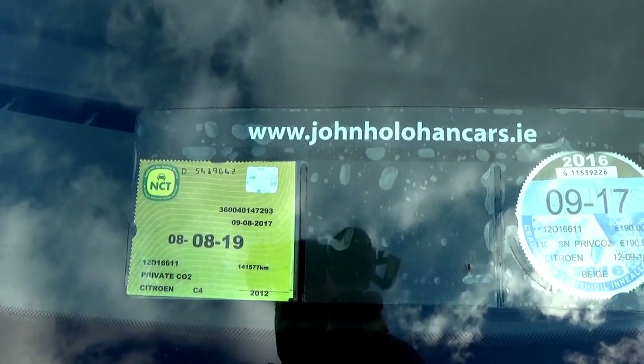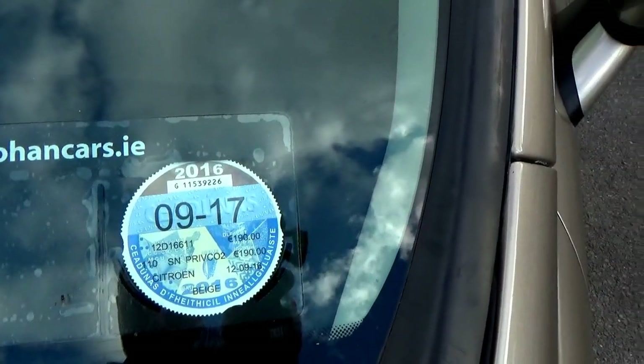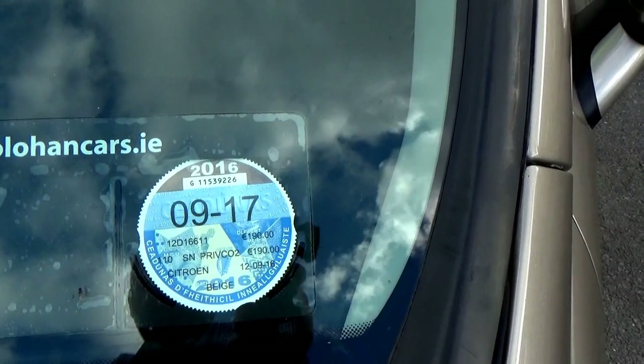The NCT as you'll see is 08/19, so it's a two year test. The road tax on this car is up at the end of September — it's 190 euros per year.